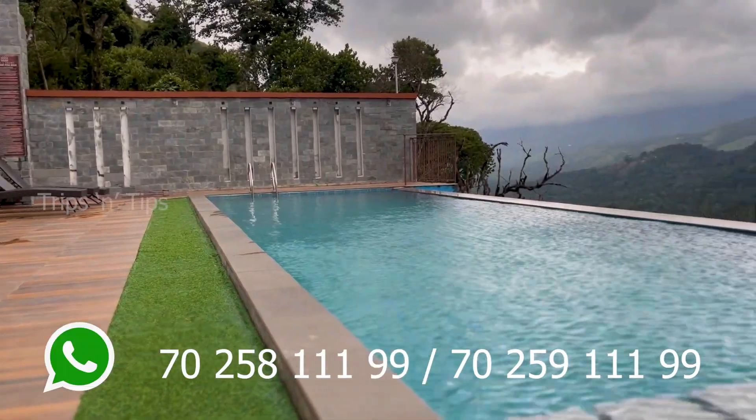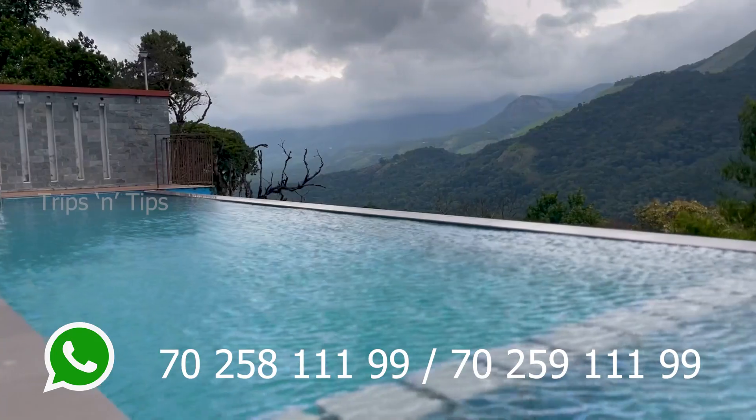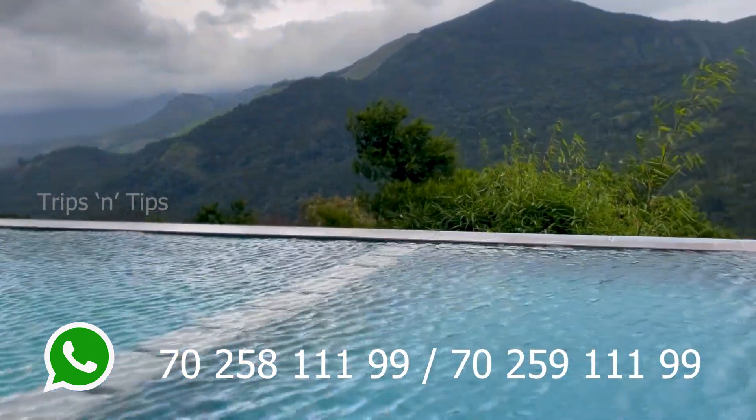The highlight of this Shola Crown Resort is its infinity swimming pool, which has an amazing outlook.